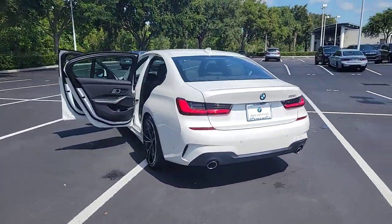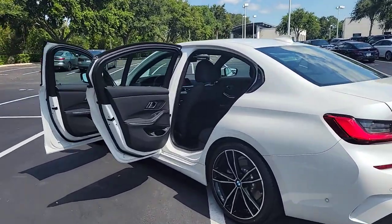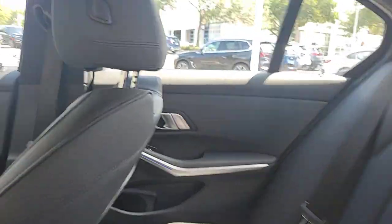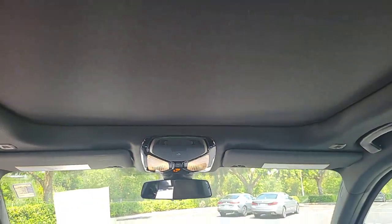These are just some of the great options this vehicle comes with: pre-collision system, lane departure warning, keyless entry, sun/moonroof, navigation system, keyless start, power passenger seat, satellite radio, backup camera, heated mirrors.